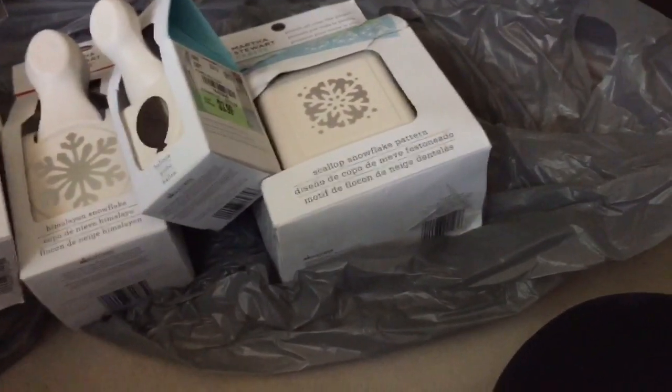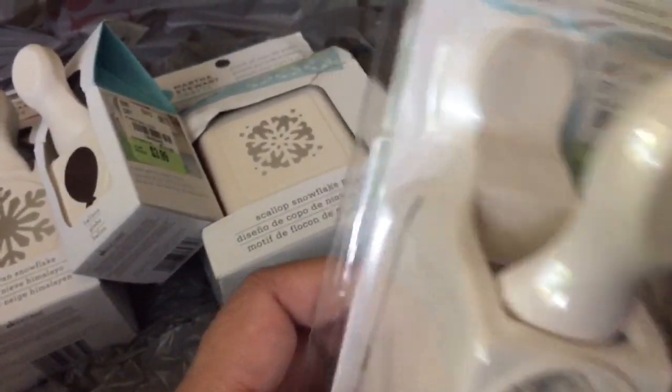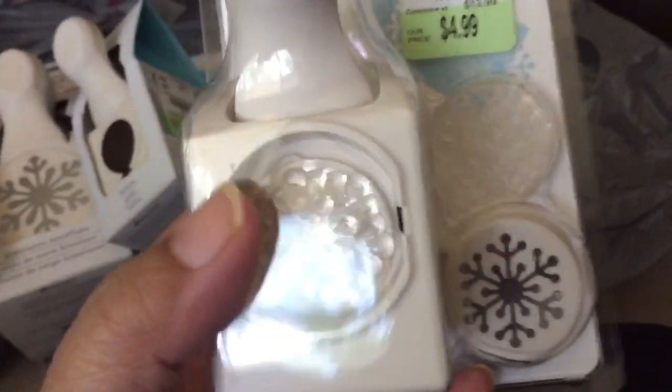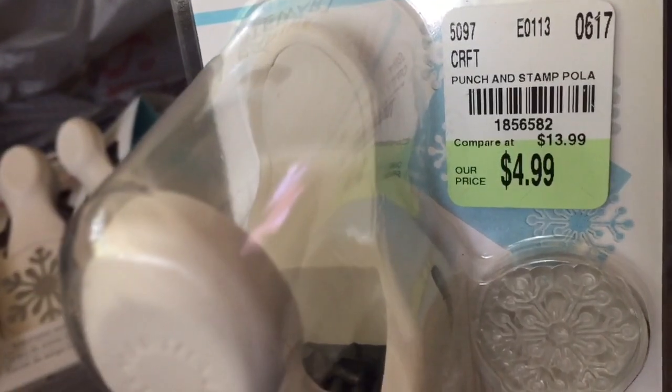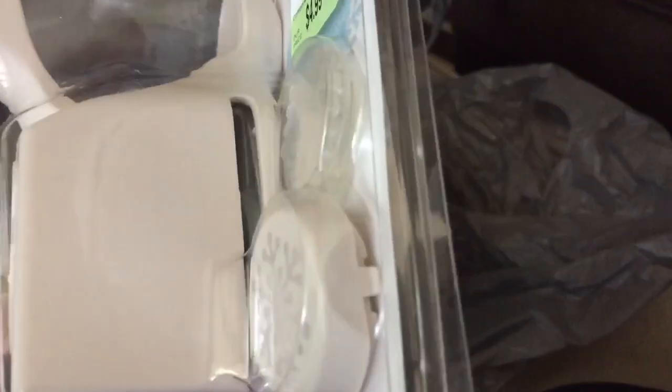And then I got this one, which I think I actually ordered — a Martha's Favorite punch set from Joann's. It's a 10-piece punch set and I think this one might be in it, so I might have to return this. I thought I didn't have this, but maybe I'll return that one.